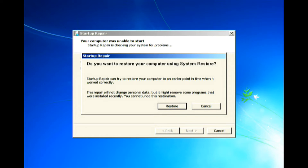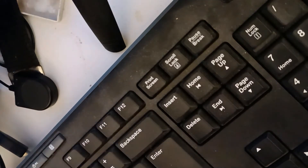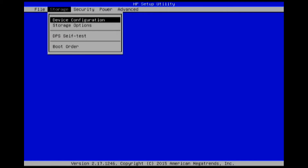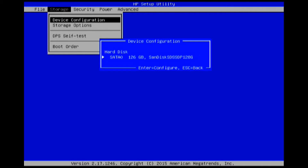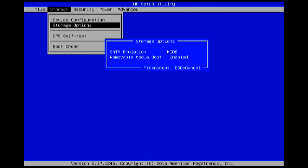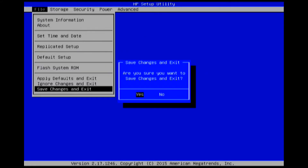Entering the BIOS is different on every computer. On this HP machine, you need to press F10 rapidly. Then navigate to storage options and, whatever the setting is, change it to the other one. Save the changes and exit. When the computer asks if you want to start Windows normally, choose it. This example uses an HP machine running Windows 7.